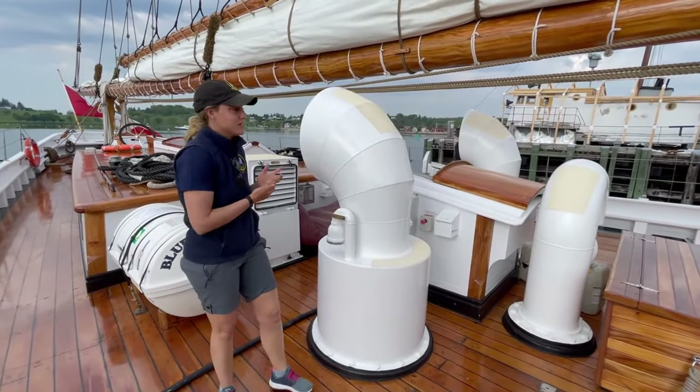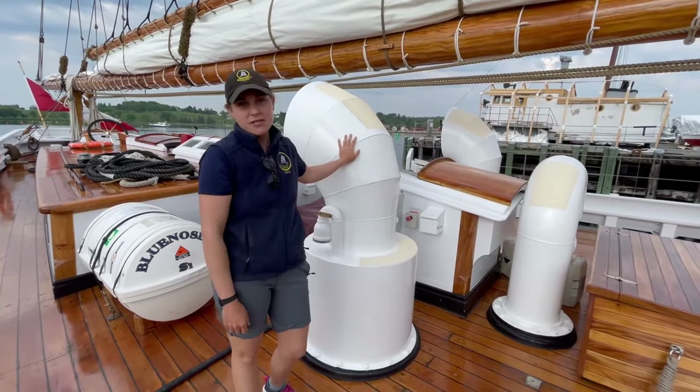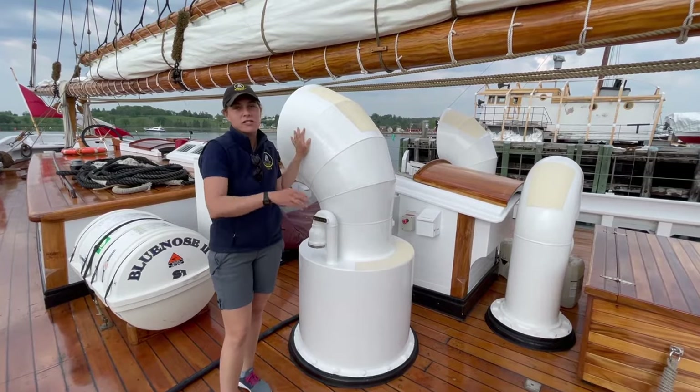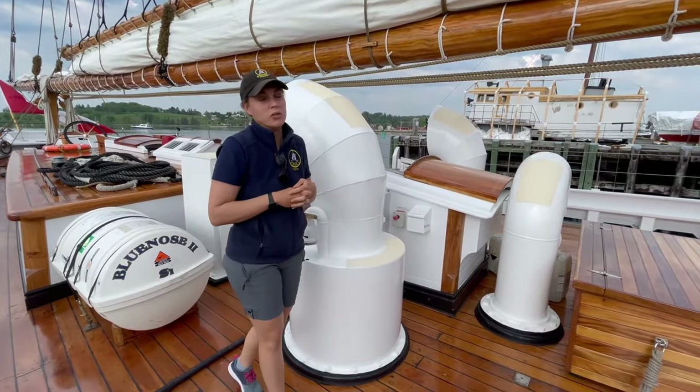A commonly asked question is: what are these big white rounded things? These are cowl vents and they help with the ventilation of the ship. They're traditional in the sense that they let air circulate down below, keeping us nice and cool in the summertime.